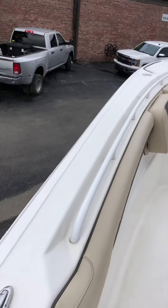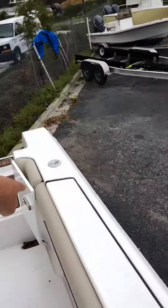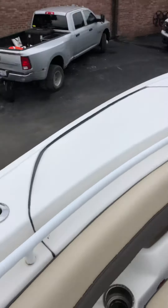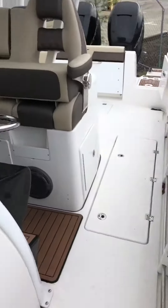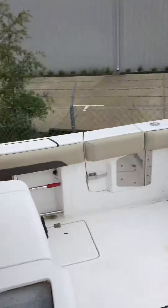Going along the gunnels, you've got a few rod holder spots as well — one back here, one midship, and then one forward. You've also got a nice grab rail that runs all the way back and then moves over so that you're always holding something when you're moving about the boat, so you feel safe and secure.